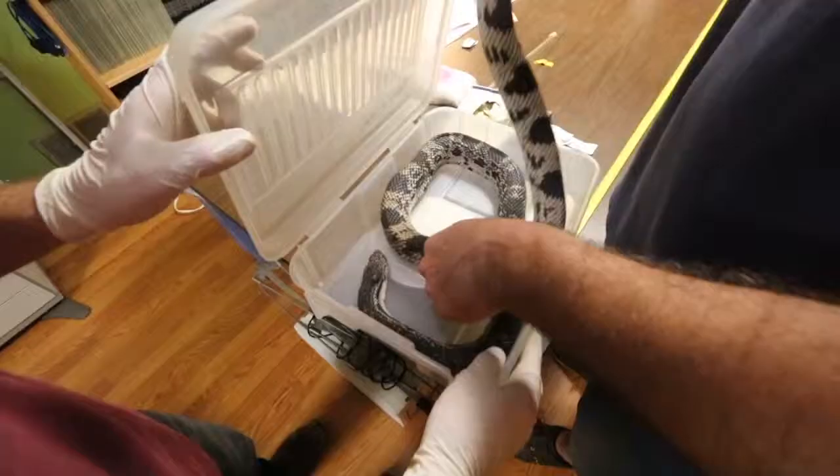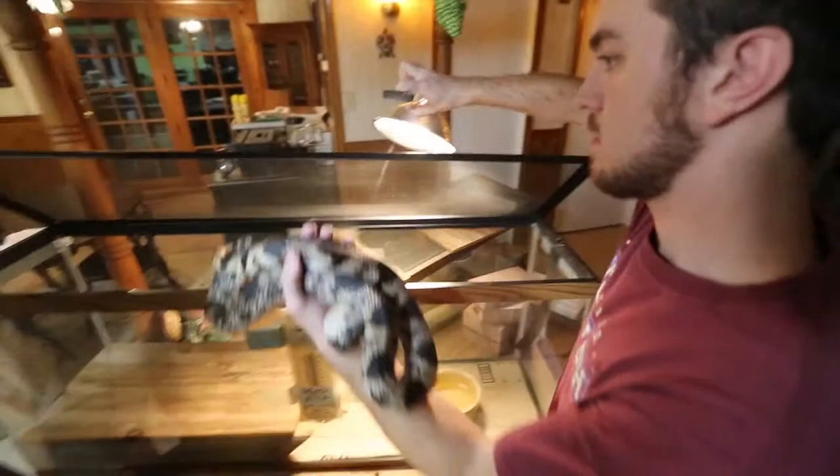After getting weighed and measured, Hermione gets a little time to recuperate, and then it's back to her home territory in the heart of the pine barrens, where she will be tracked once again. Next stop, home — back to her den site so she can reorient.